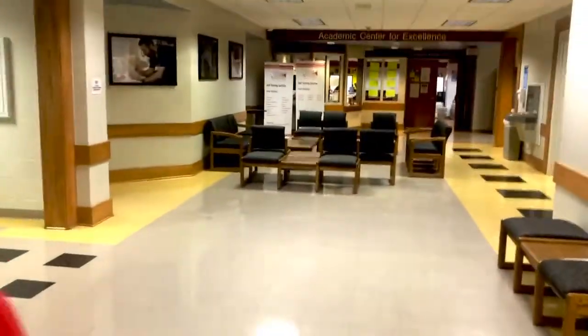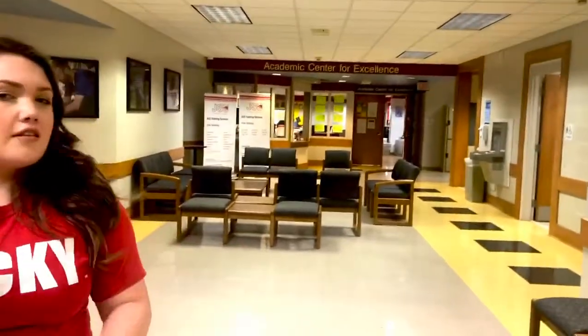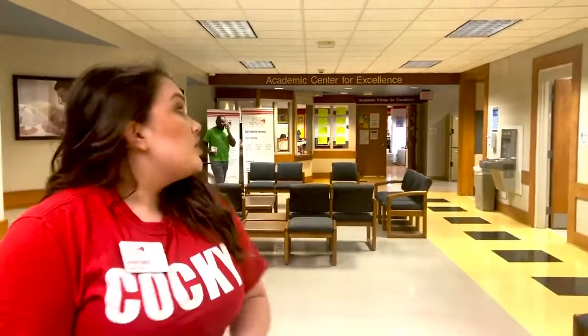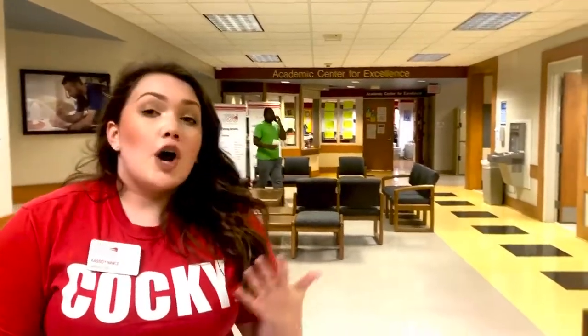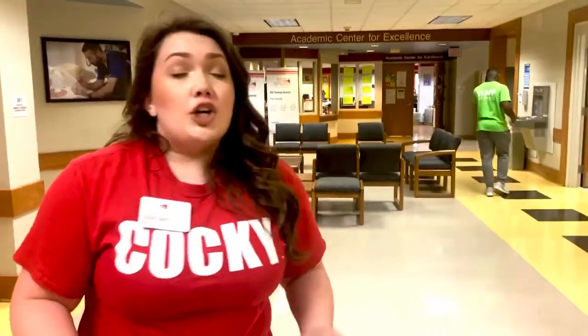Back here, this is where we have the Academic Center for Excellence, which we call ACE — another acronym here at JSU. This is where we have our tutoring service. We do offer tutoring services that are totally free for JSU students, as well as a job opportunity for students who are really good at a certain subject — you can get paid to tutor other students as well. So if you have any hard classes you're worried about, they'll be glad to help you out.